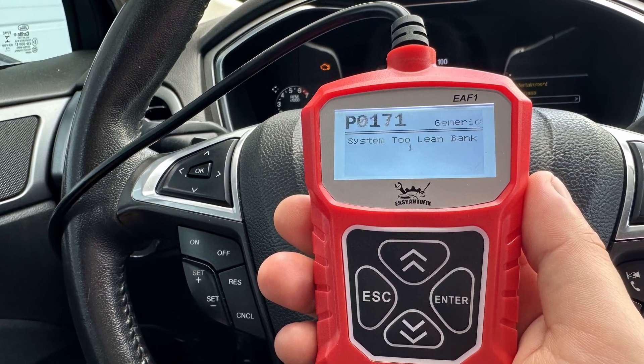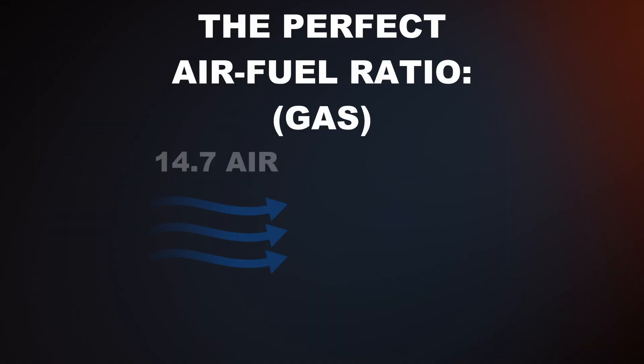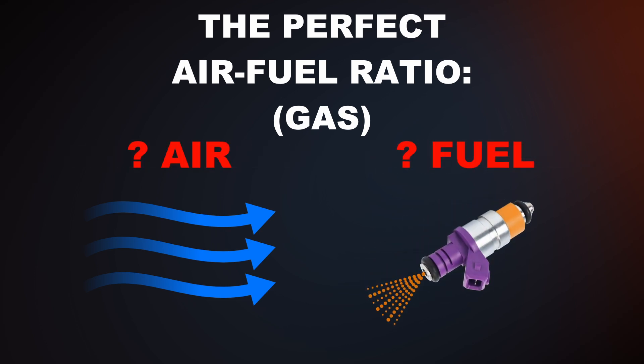The P0171 code stands for System 2 Lean Bank 1. A lean condition means that there's too much air entering the engine compared to the amount of fuel. The perfect air-fuel ratio should be 14.7 parts of air to 1 part of fuel. If the air-fuel ratio is incorrect, then your car is going to experience some issues.